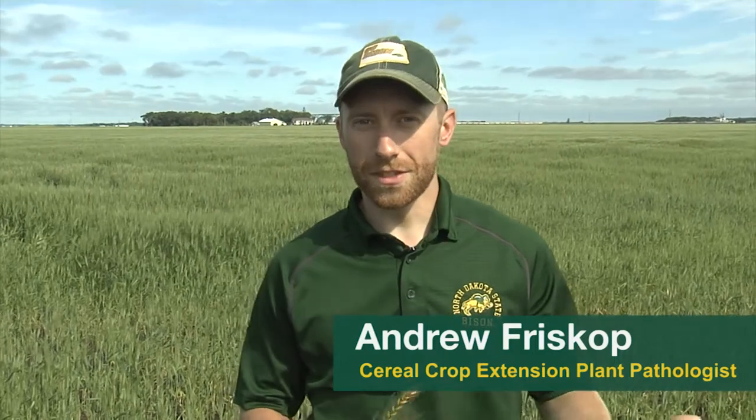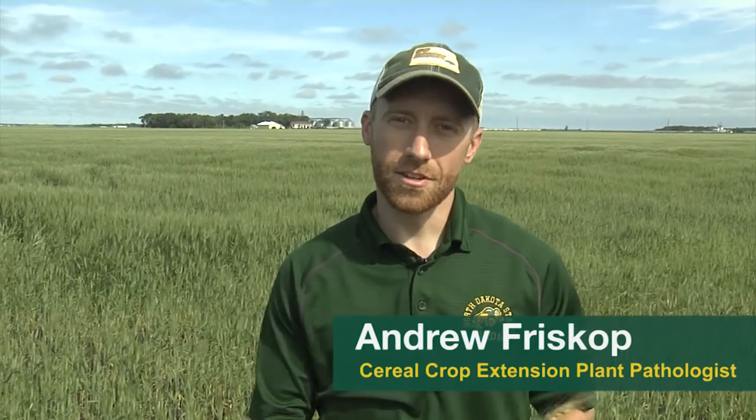Good day everyone. I'm Andrew Friskup, the Cereal Extension Plant Pathologist at North Dakota State University. I've been making it out to Hettinger and Dickinson in the southwest corner of the state for many years, but obviously this year I won't be out there. I still want to convey some of the messages on small grain diseases and give you a review of what we've seen this year.